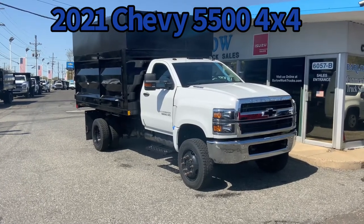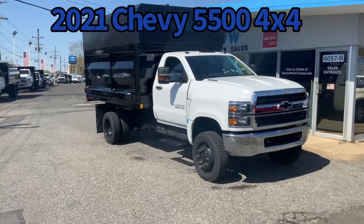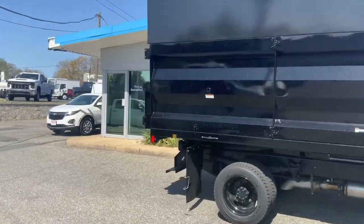Great looking truck — chrome grille, chrome bumper, nice black wheels. It's got a 12-foot landscape dumper, modified with a chipper top. It's got 19.5 tires, 19.5 GVW, non-CDL.